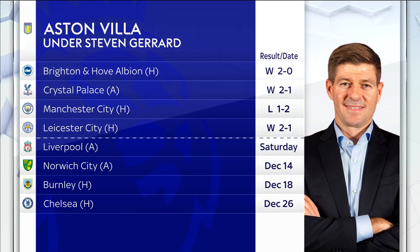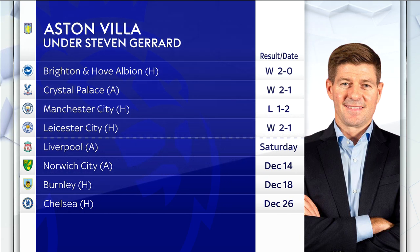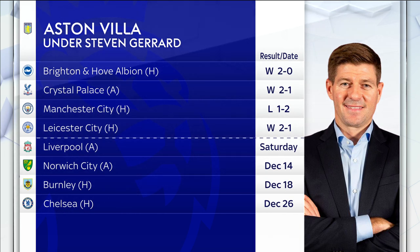The first four under Gerrard read three wins and a defeat. The next four: it's Liverpool away, which should be interesting as Gerrard makes his return to Anfield for the first time on the touchline as a boss. Then it's away at Norwich, home to Burnley, home to Chelsea on Boxing Day. Let's hear it from Steven Gerrard.